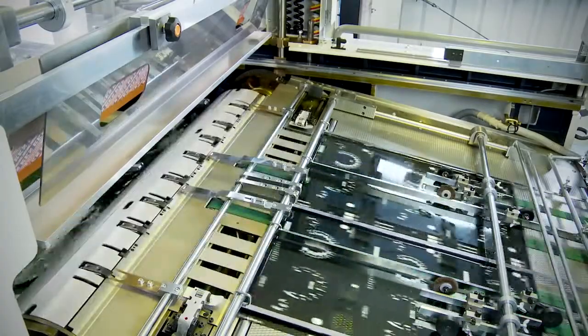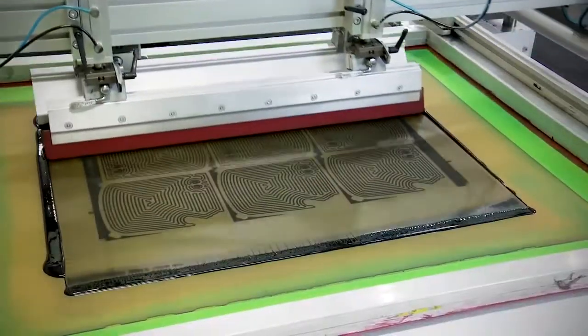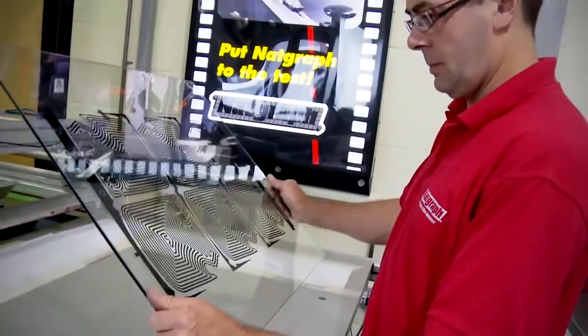In cooperation with Tima, a 1020 high precision semi-automatic flatbed press is utilized for testing on rigid substrates, from thin foils through to heavy glass.